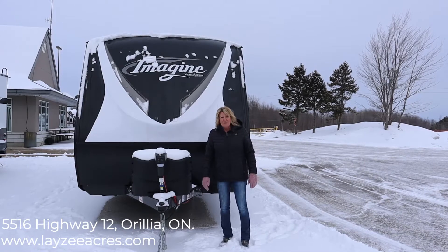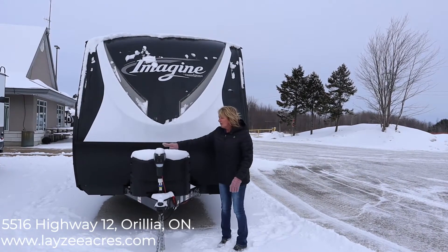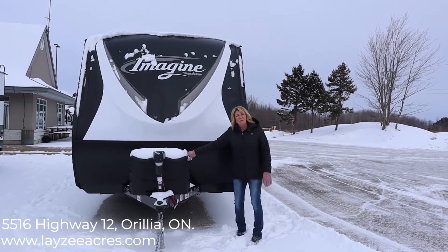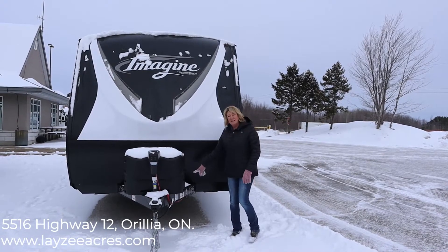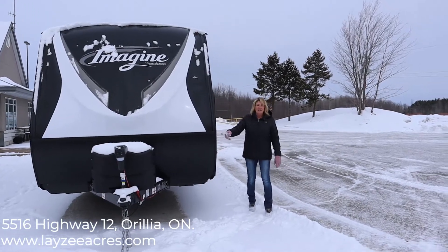This unit comes in at 5,700 pounds, so it's easily half-tonne towable. We have an electric tongue jack. This particular unit comes with two 20-pound tanks, but there is an upgrade if you want to go to 30. Lazy Acres will provide your battery as well, and your propane tanks will be filled.